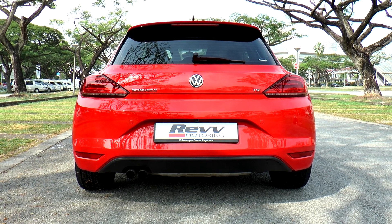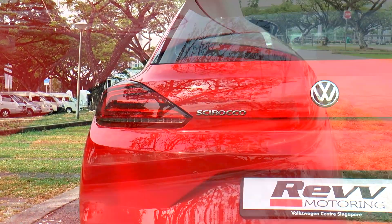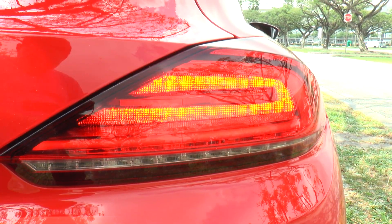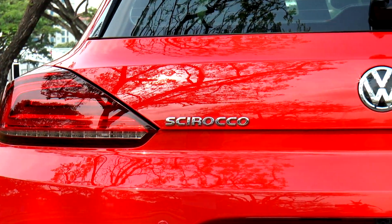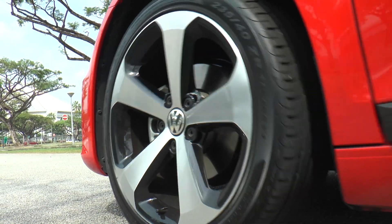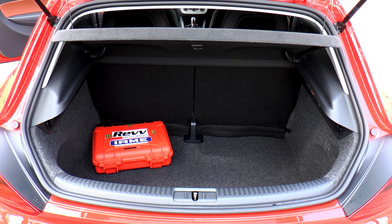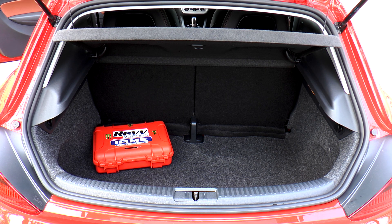Are there any changes in the rear? You betcha! There's an all-new redesigned rear with an entirely new LED rear taillight section. Standard features now include sports suspension, 18-inch alloys, and twin tailpipes, just to name a few. The rear boot has 292 liters of space.